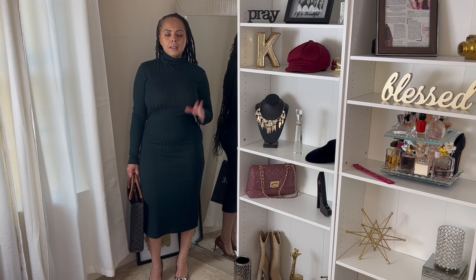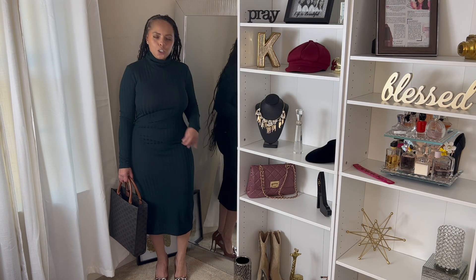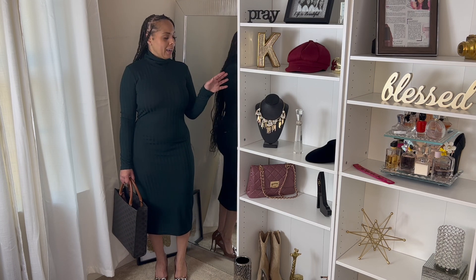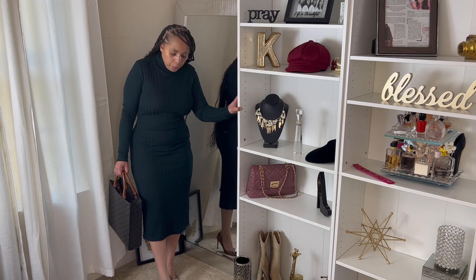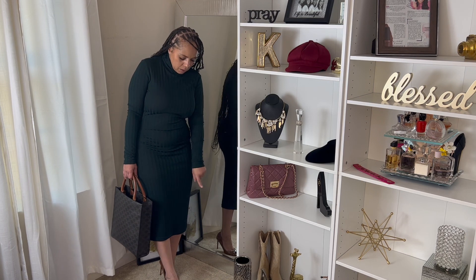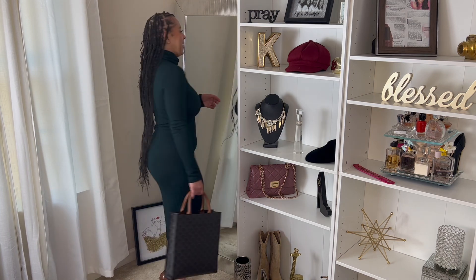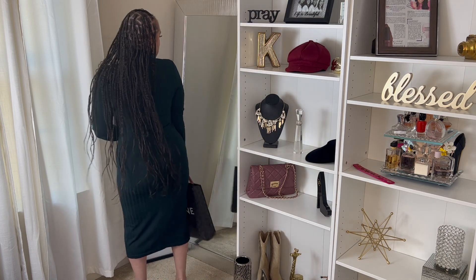This last piece is a hunter green ribbed turtleneck dress. I am living for hunter green this fall, I'm telling you. I paired it with a chocolate Steve Madden pump from a previous haul — it has a silver figueroa little decal across the toe. I paired it with this little brown bag, which is always in my office so y'all might be sick of it, but it's in here.